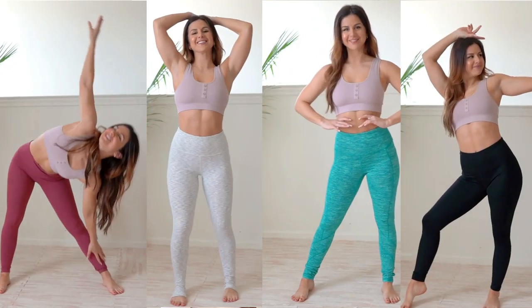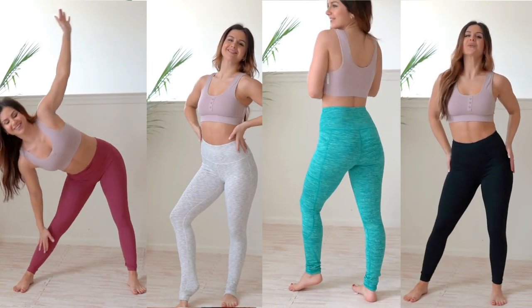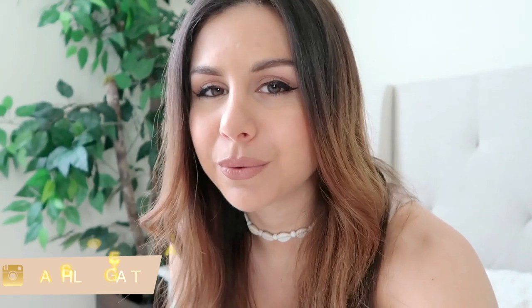Welcome back to the channel! Today I'm sharing some Amazon yoga-based athleisure brands that I love. These are perfect for athleisure, wearing out and about, doing yoga, calisthenics — I've been doing a lot of that lately, especially during quarantine. I'm going to be trying on these leggings for you, and who knows, maybe you'll find your next favorite Amazon brand.